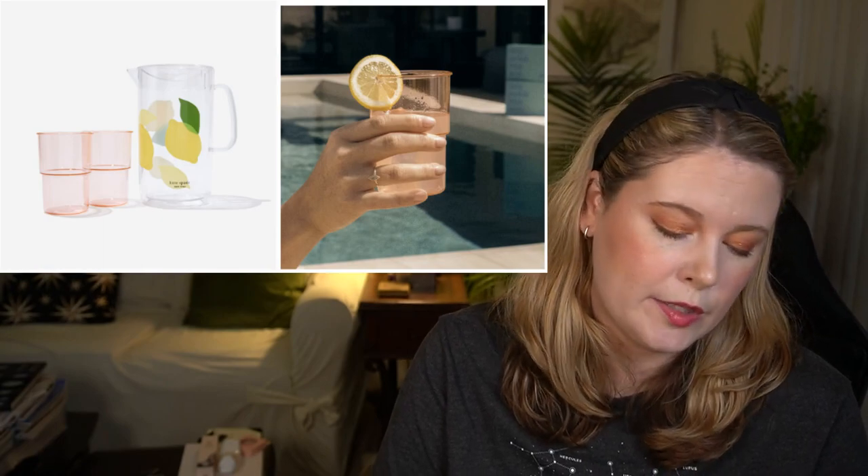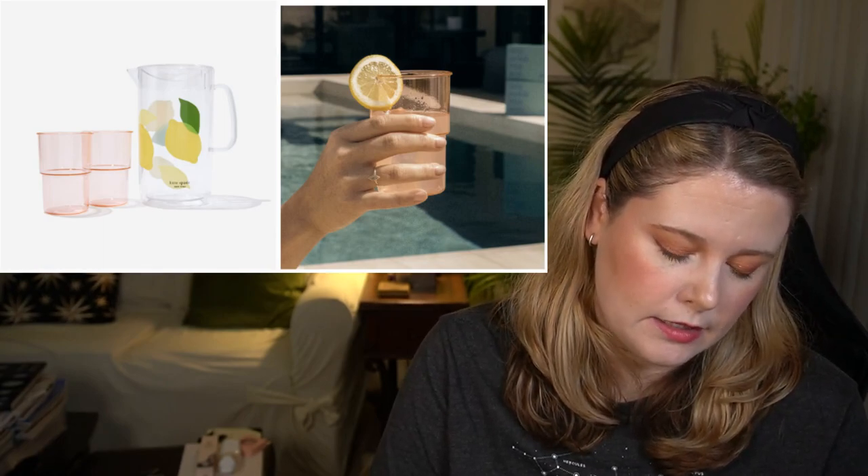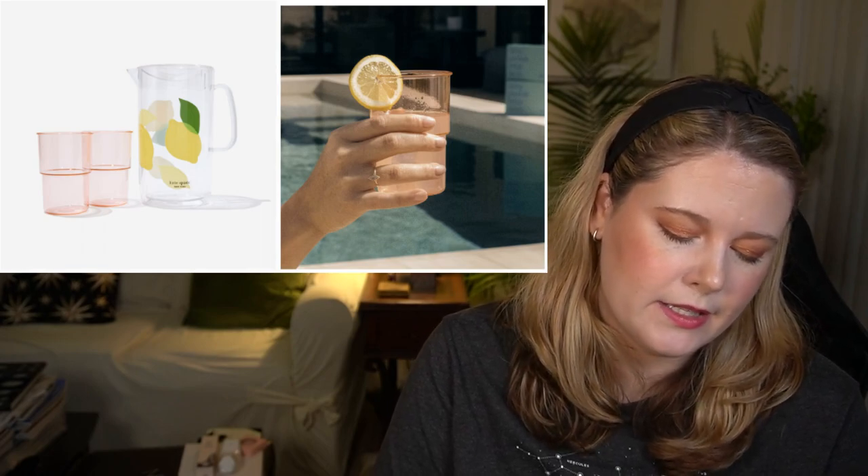Everyone holds out for customization 1 as having the best options, but I've found this season that customization 2 tends to have more things that appeal to me. For this category, there's the Kate Spade New York Lemon Pitcher with two cups at a $38.95 value — 58 ounce pitcher and 12-ounce cups. The cups are dishwasher safe on the top rack, but hand washing is preferred, and the pitcher is hand wash only to preserve the acrylic design. I'll skip it partly because we don't have a place to store it.